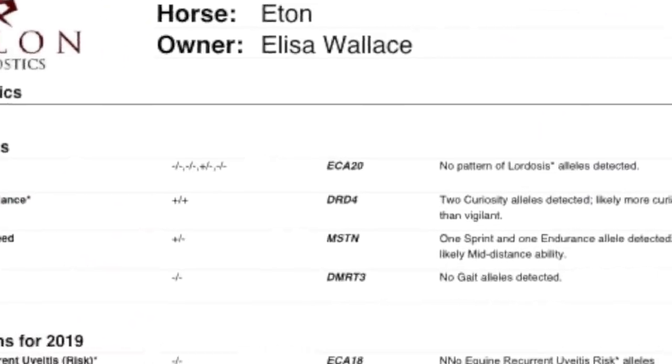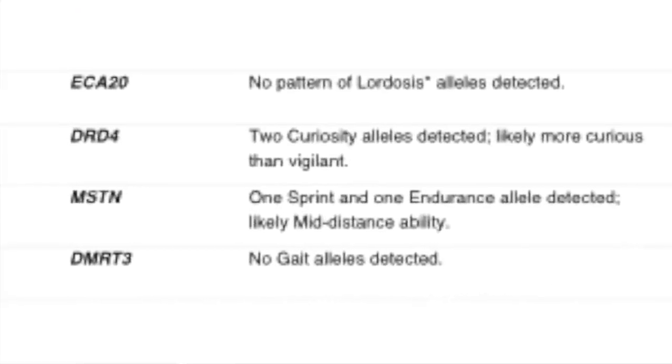Other interesting things they can test for at Etalon are trait genetics. One really interesting thing for me was the myostatin, or the speed gene. For Etan it showed that he has one sprint and one endurance allele. They're guessing — because they're doing more and more research on this — that he is a mid-distance ability horse. Which I find very, very accurate because he is very quick on his feet, as we've all seen. He can go for a long period of time. As an event rider, my horses have to have a fair amount of endurance, so by seeing that, I would think he would be possibly suitable for eventing.